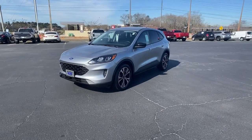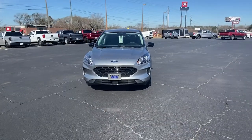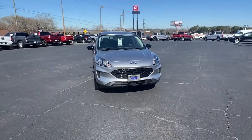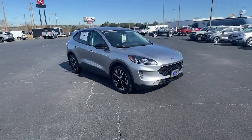Get a feel for the 2022 Ford Escape. Take a closer look at this comfortable and capable Escape. This compact SUV is your calm, capable refuge in a hectic world.